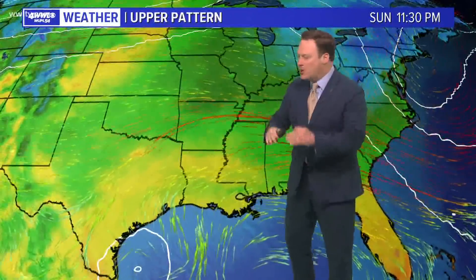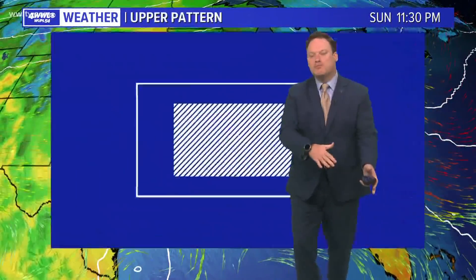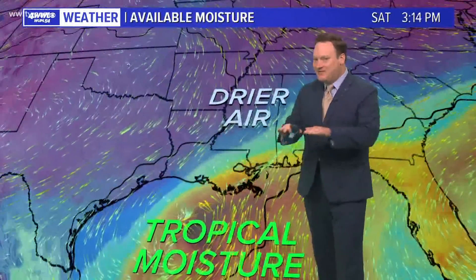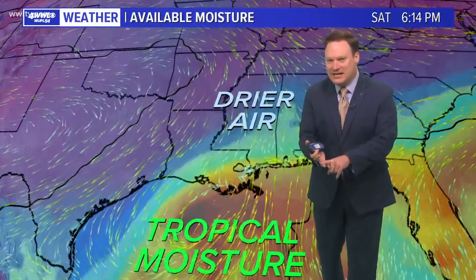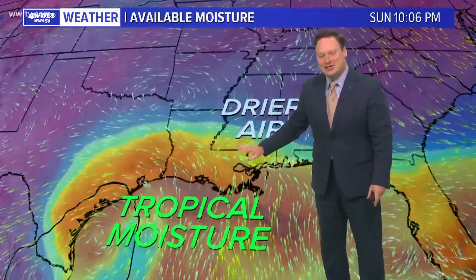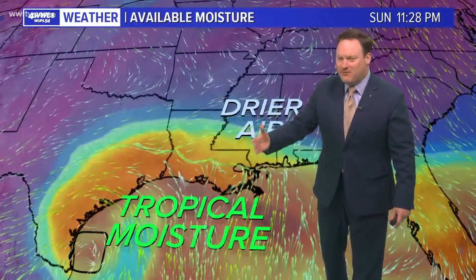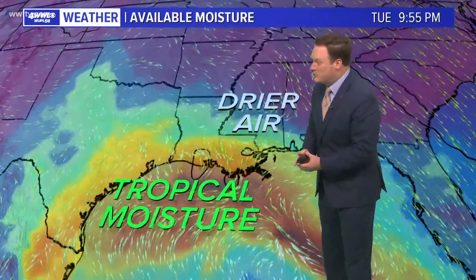We've got the cooler, drier air at the surface, but in the upper parts of the atmosphere we're still going to have that flow coming out of the Gulf. So the moisture from that system will still be moving overhead. What that means is it feels very nice — cooler, less humid — while at the same time we stay under mostly cloudy skies with showers around, especially from the South Shore down toward the coast. I've got about a 40% chance of rain as we continue on through the weekend and next week.